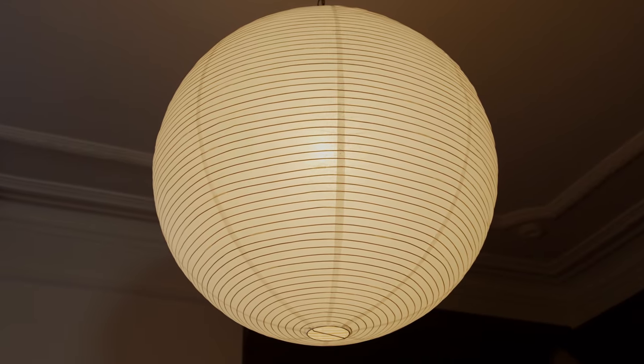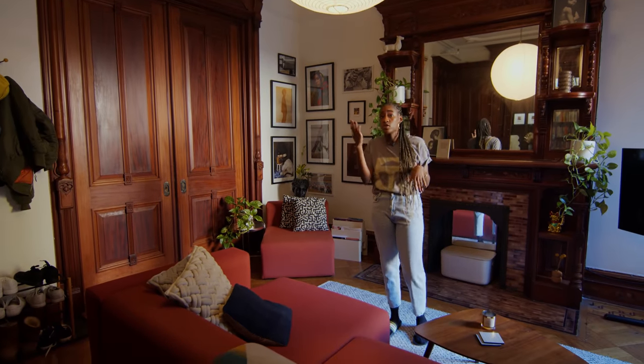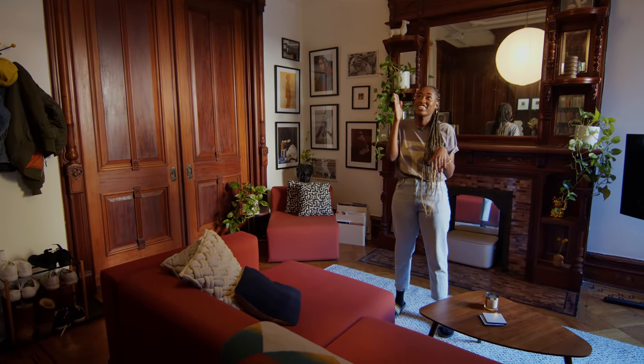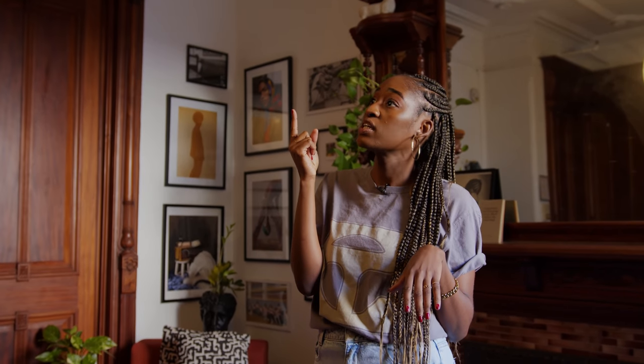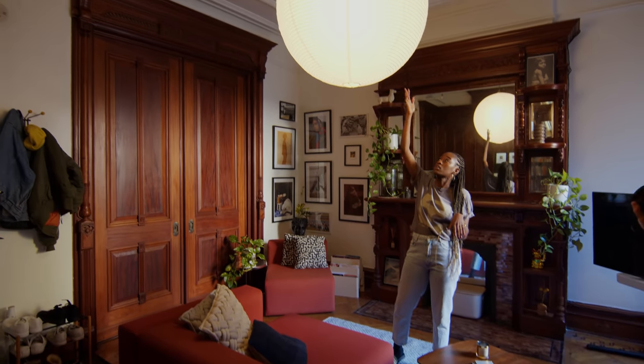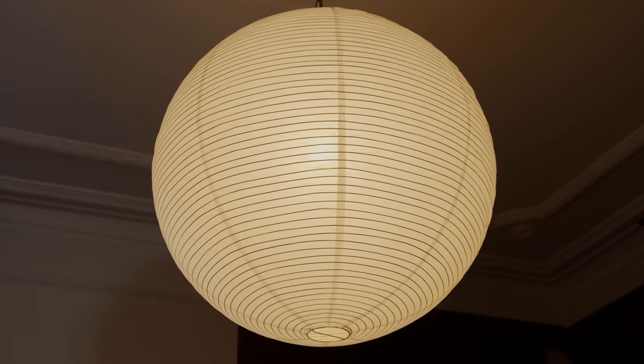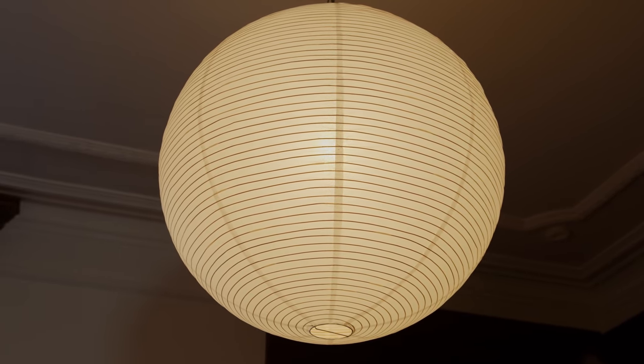One of my favorite pieces in the apartment is a Noguchi lamp. There's a Noguchi museum here in New York City — I went, fell in love, was inspired, wanted to buy everything. It's a little unaffordable for the average person but I could get this lamp. This is one of the first things I put up when I moved in and I thought it complemented the ceiling, which has a ton of ornate design. So it's just like a play between traditional and modernism.